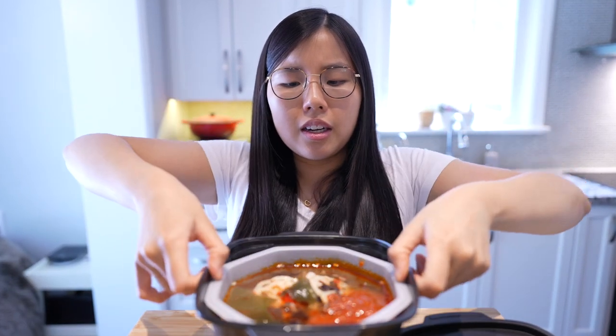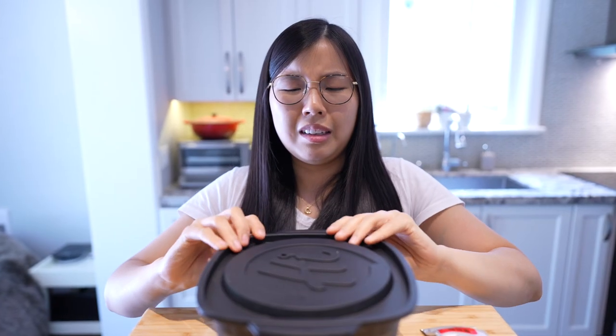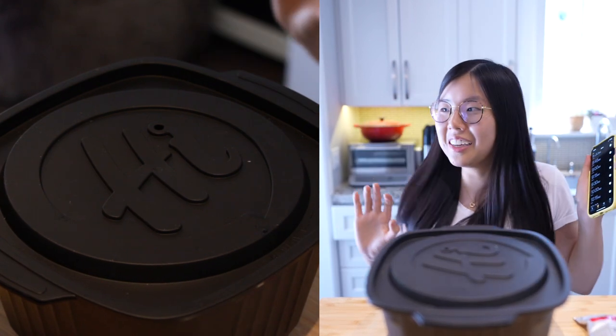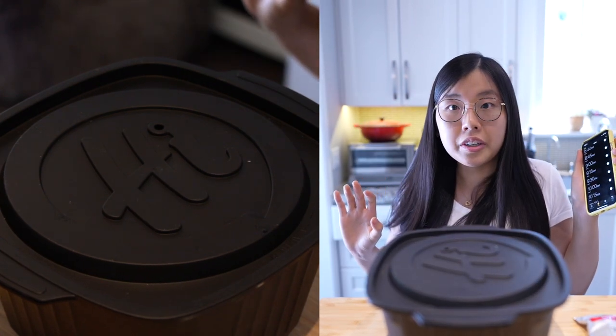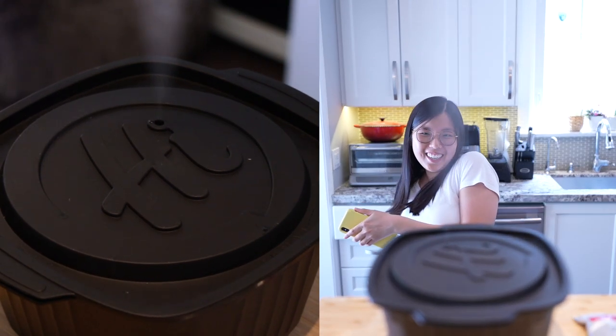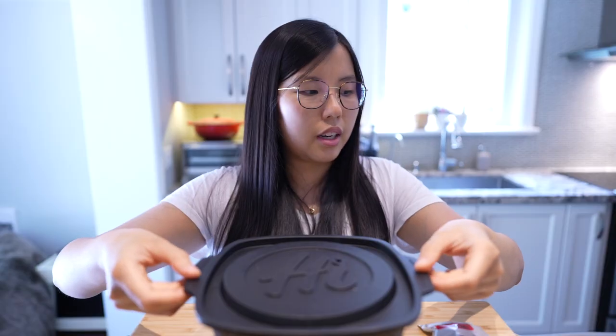I'm scared. We have to set the timer. Do you hear that? What the hell? I hope you can see the steam. Set aside.